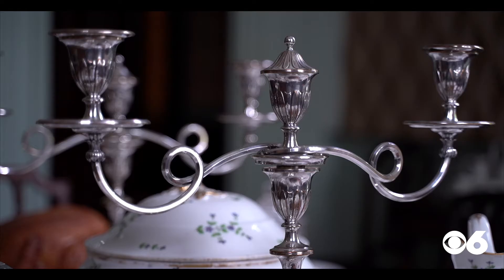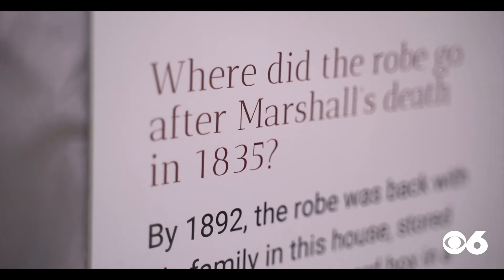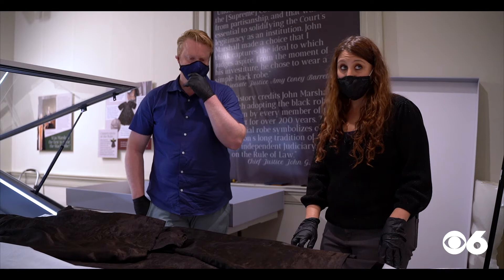Sutcliffe has preserved a wide range of artifacts, from the Russian royal family to Kermit the Frog. It kind of had a very definite personal connection. Things like that can't help but affect you. It's going to be stabilized for future generations to look at.